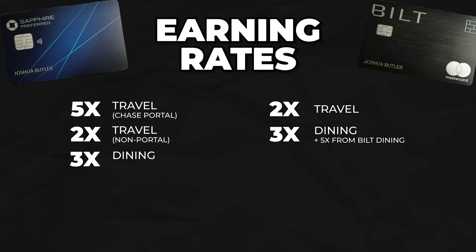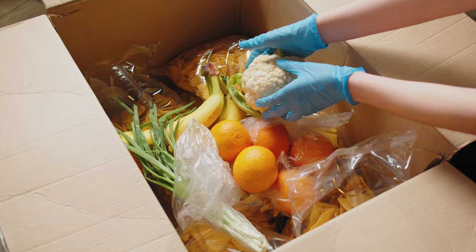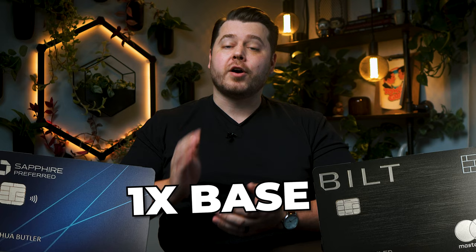It's possible to get 4x points with Built, and both cards earn 3x back on dining and takeout. The Chase Sapphire Preferred adds 3x on online grocery purchases and select streaming services. The online grocery category will vary depending on your habits — if you prefer online grocery shopping, the Sapphire Preferred has the upper hand since grocery spend is typically a high category for most people. The 3x on streaming isn't something to get super excited about since the average household spends less than $100 per month there. Both cards earn 1x points on everything else.